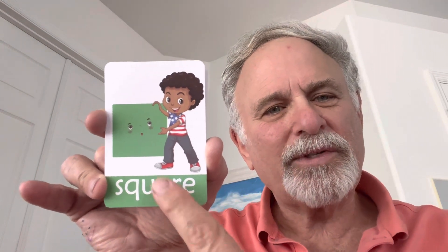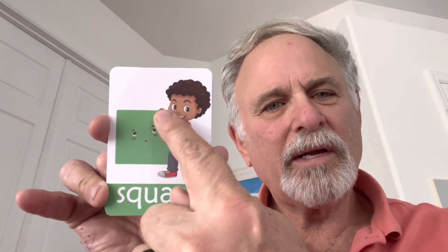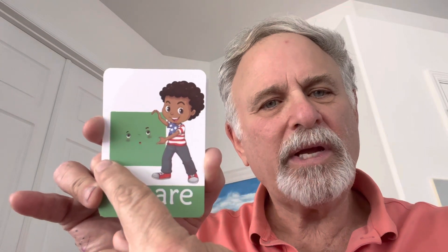Oh, square. Square has four sides. One, two, three, four. And they are all the same. That's a square.